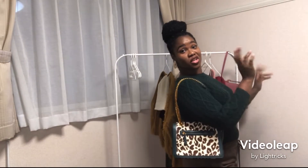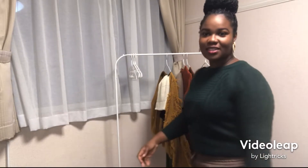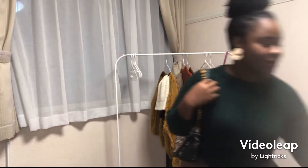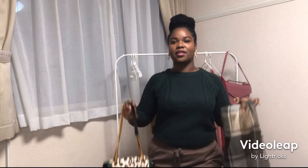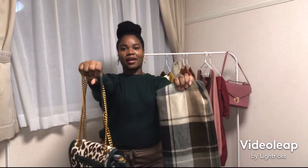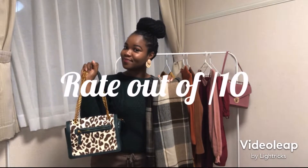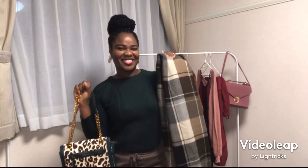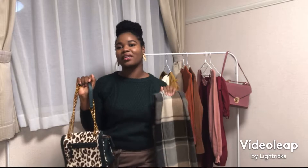So it's either you pair it with a scarf or pair it with this handbag — scarf or handbag, what do you think? I think I like the scarf, but I love the handbag, so it's a good pair. Whichever you feel!